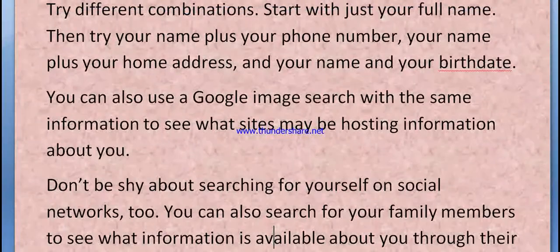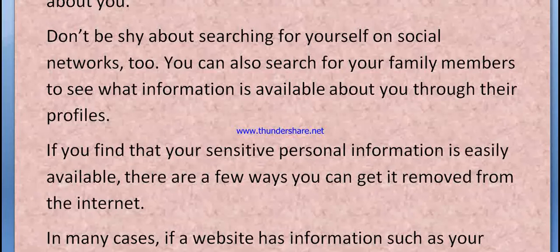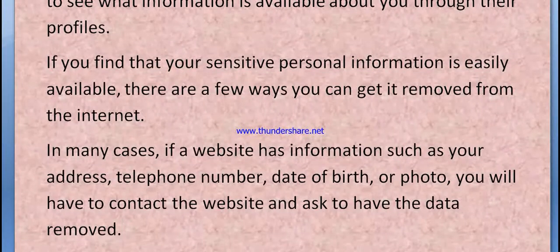You can also use Google Image Search with the same information to see what sites may be hosting information about you. Don't be shy about searching for yourself on social networks too. You can also search for your family members to see what information is available about you through their profiles. If you find that your sensitive personal information is easily available, there are a few ways you can get it removed from the internet.